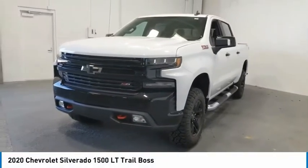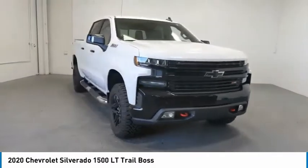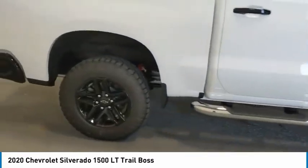You are going to love the 2020 Silverado 1500. The Chevy Silverado 1500 has the lowest cost of ownership of any full-size pickup. Here are some of this vehicle's great options.